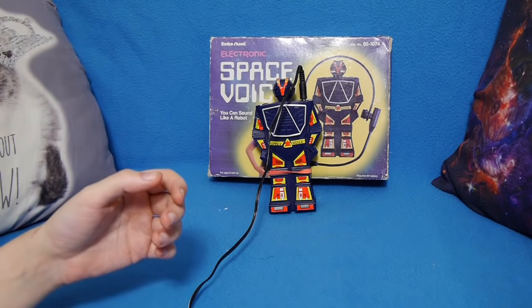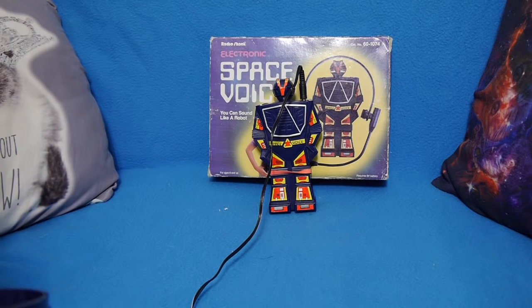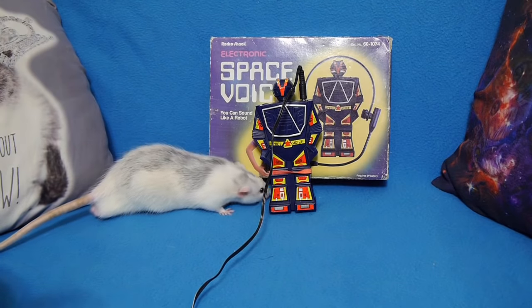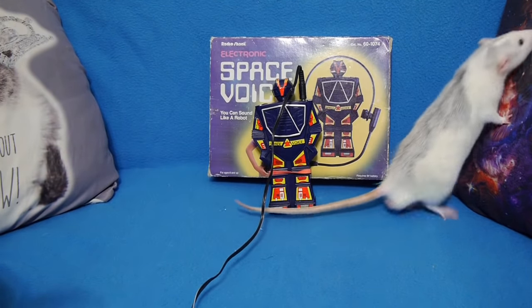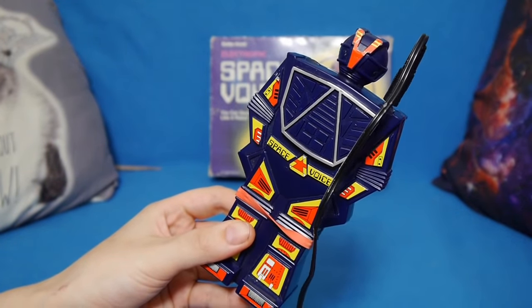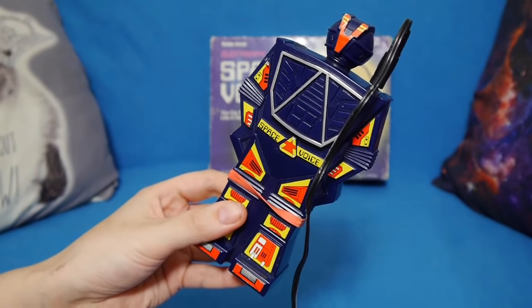Now whether or not you consider it to be a space voice is kind of up for debate. Hello, I am a robot. I am so, so spacey. Can hardly manage, I'm so spacey. He flies through space. He goes so fast. His rat friend — please be my friend. Hello, I am a robot. It's so pleased to see you. So happy to meet new robot friend.